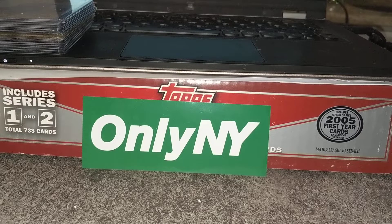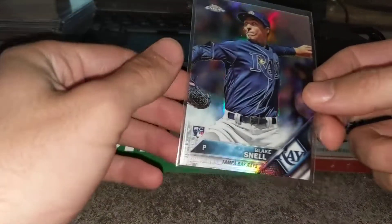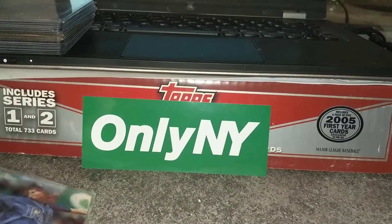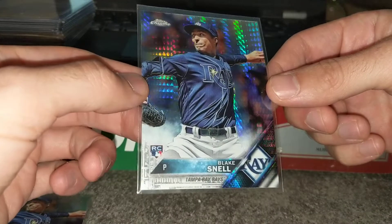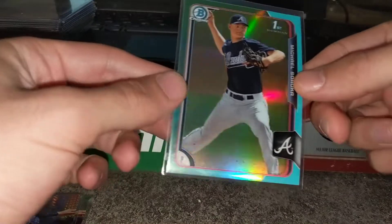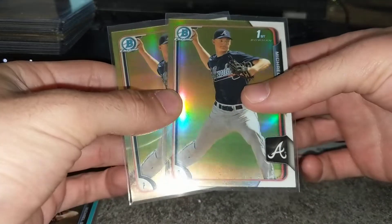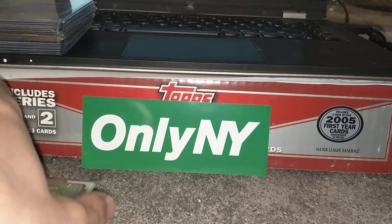Got there right as they opened again, was probably about 15th in line, and again was kind of stuck in front of boxes I wasn't really interested in, but then I got to an area of cards I was very interested in — pretty much baseball refractors. All cards here were $5 each: Blake Snell Topps Chrome Refractor, Blake Snell Prism, Soroka Sky Blue, and two Soroka Refractors.